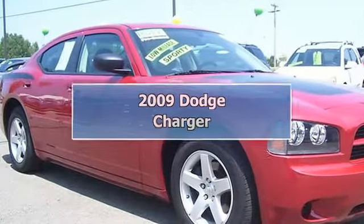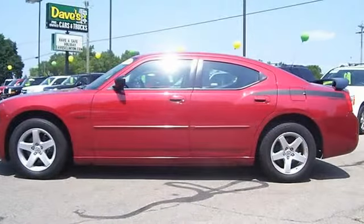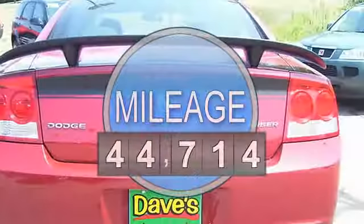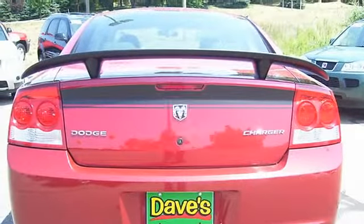2009 Dodge Charger Sedan. This vehicle features the following equipment: 5.6L, RWD, four-wheel disc brakes, AM-FM radio, air conditioning, bumpers, body color, CD player.